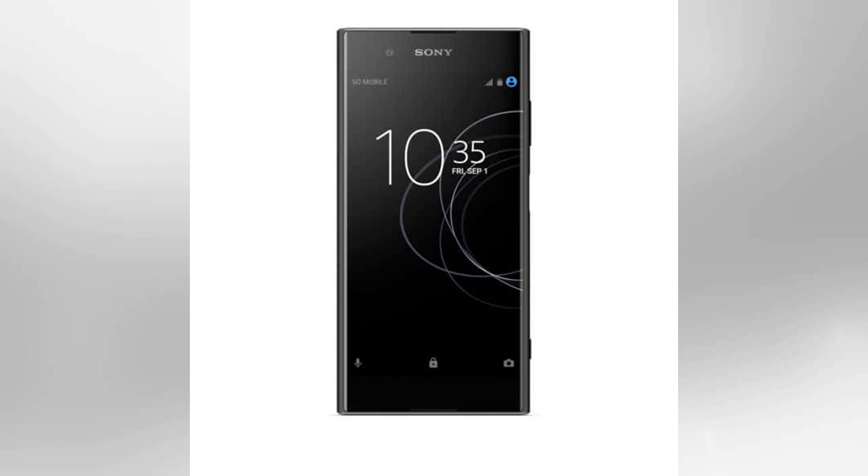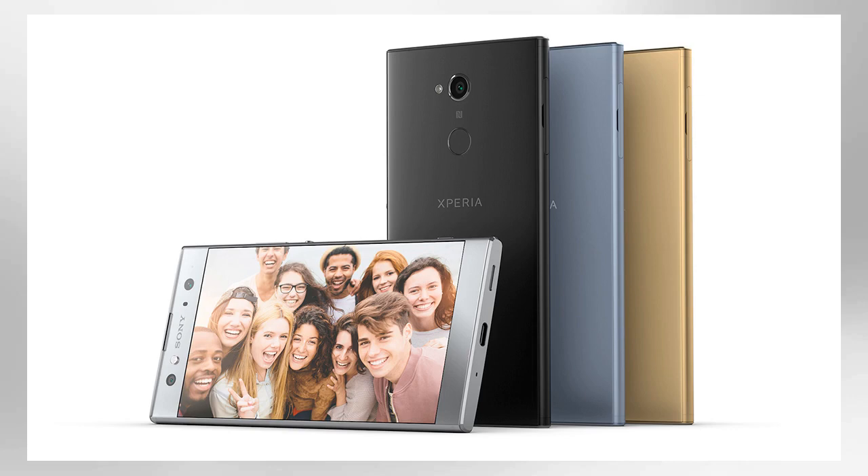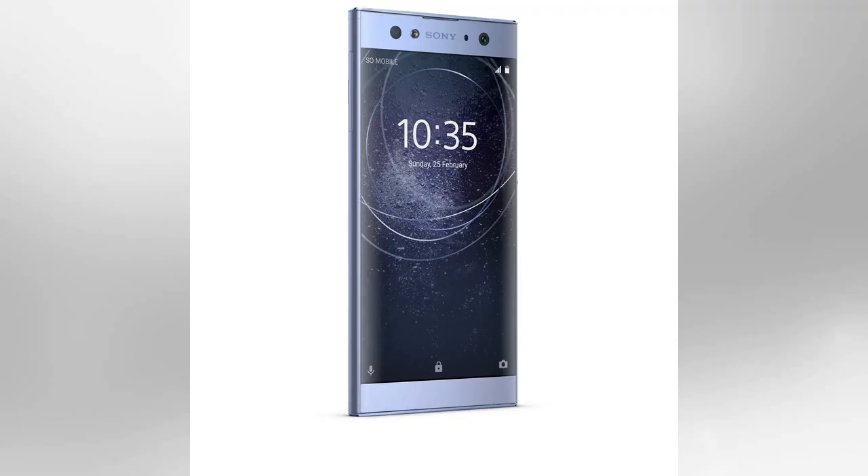The L2 features a 5.5-inch screen and a 13MP camera on the back, as well as that wide-angle selfie camera on the front. For the first time, the US versions of these phones will include fingerprint sensors on the back, just like the variations released everywhere else in the world, giving you a little bit of added biometric security.